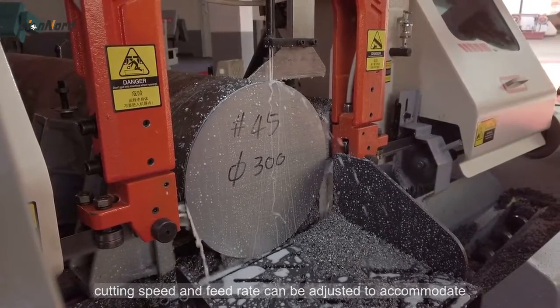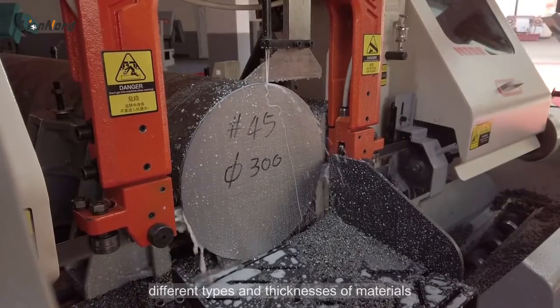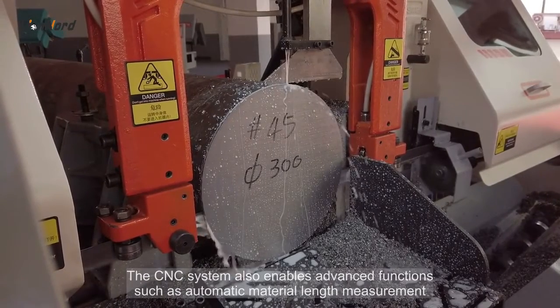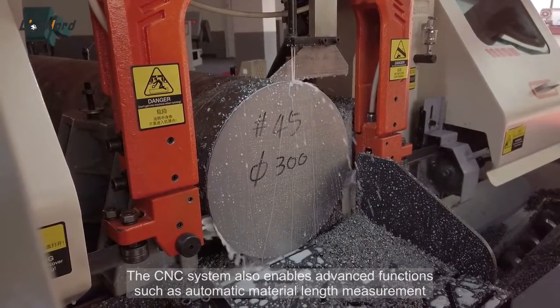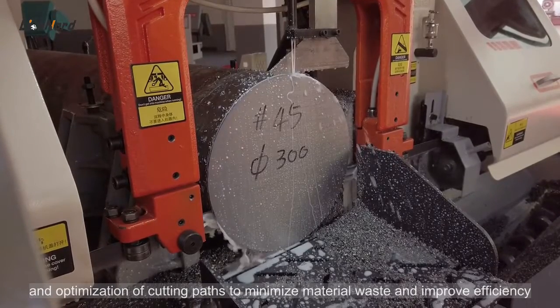Cutting speed and feed rate can be adjusted to accommodate different types and thicknesses of materials. The Lion Nord machine has an automatic material feeding and clamping system. The CNC system also enables advanced functions such as automatic material length measurement and optimization of cutting paths to minimize material waste and improve efficiency.